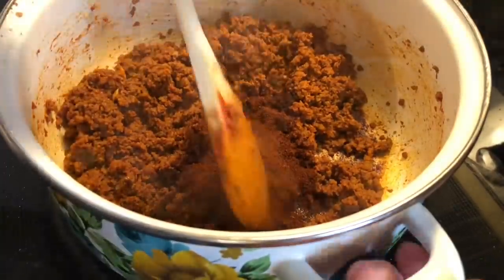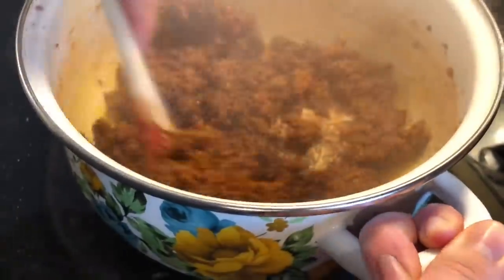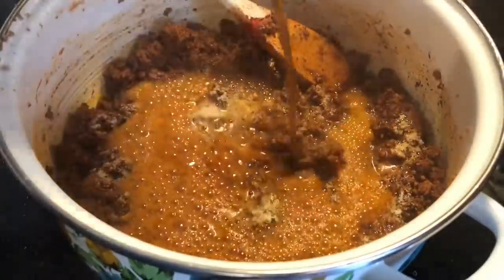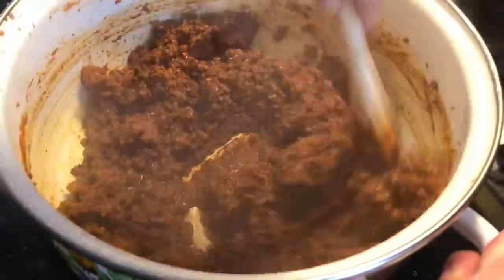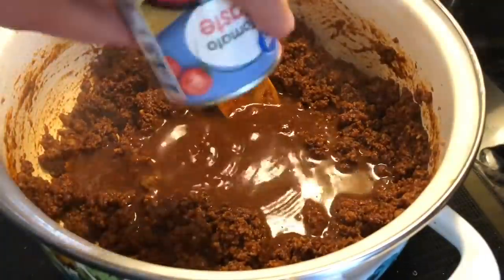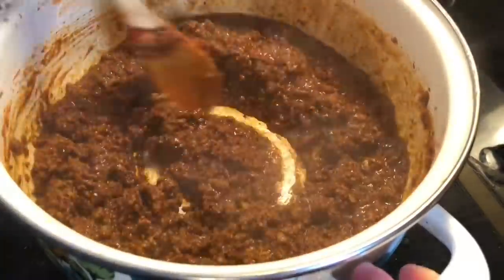Next I added in about three tablespoons of chili powder and gave it a good stir to distribute the seasonings. Then I added some onion powder — the recipe called for minced onion but that's what I used. Then you throw in a cup of Dr. Pepper, which really deglazes your pan and gives it a nice sweetness. I stirred that around and then added in some water and basically cooked it until it was all warmed through and nice and bubbly.